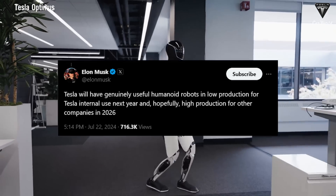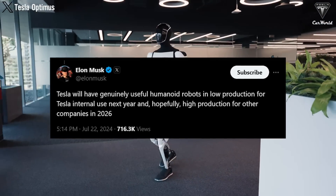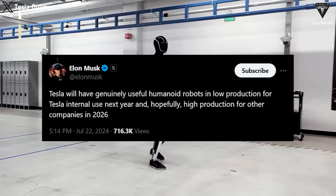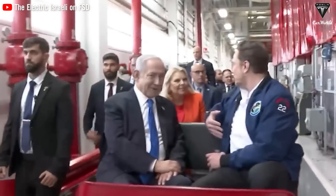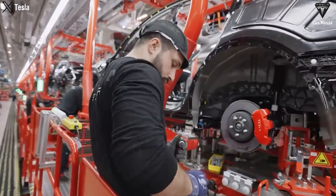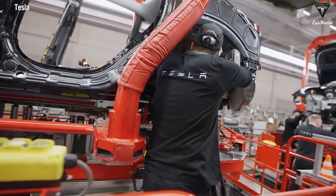As Elon wrote on X, Tesla will have truly useful humanoid robots in low production for Tesla internal use next year and hopefully high production for outside companies by 2026. He said production will begin in limited quantities next year and will be mass produced in 2026 for delivery to other companies. The total number of workers across all Tesla factories right now is about 100,000 — replacing just a small portion of these with Optimus could lead to major financial savings.